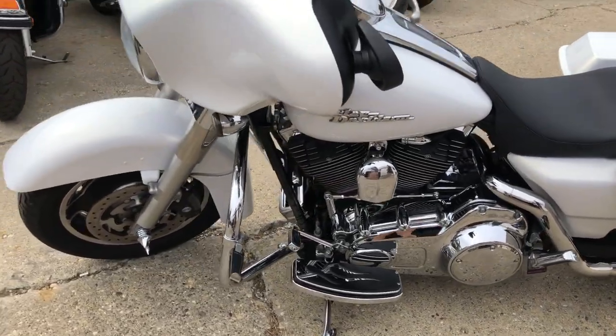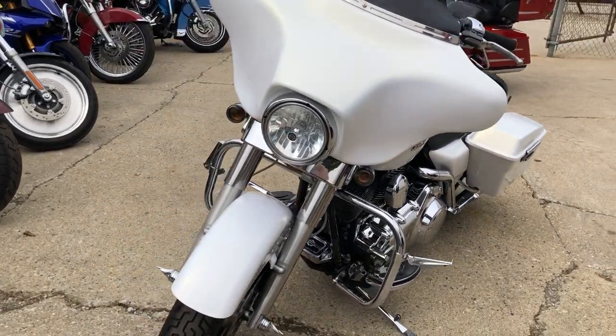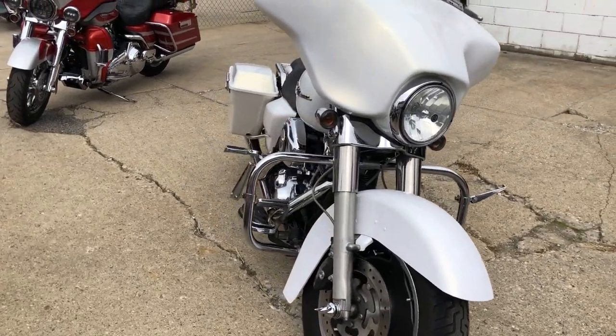This one runs strong, needs nothing, just serviced at a dealership — all fluids changed and ready to ride.